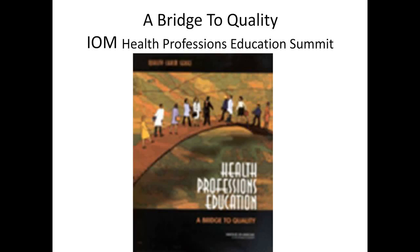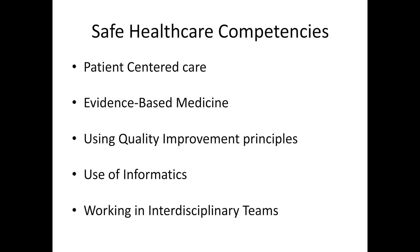There was a health professions education summit convened by the Institute of Medicine following its two initial reports to develop strategies on how to build the necessary skills into the education of health professionals — and that would be the key to improving quality and safety. The findings from that summit were published in 2003 and were called A Bridge to Quality. They agreed that one reason for patient harm is that health professionals simply are not prepared during their clinical training to master competencies identified as essential to achieving the six aims. The missing competencies were providing patient-centered care, using evidence-based medicine, using quality improvement principles, use of informatics, and working on interdisciplinary teams.